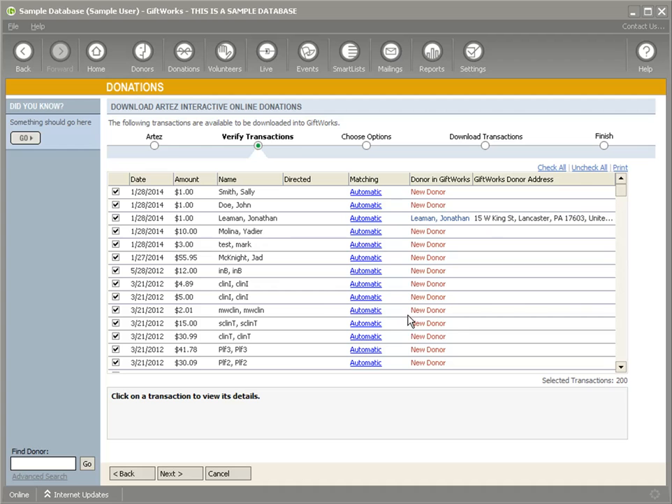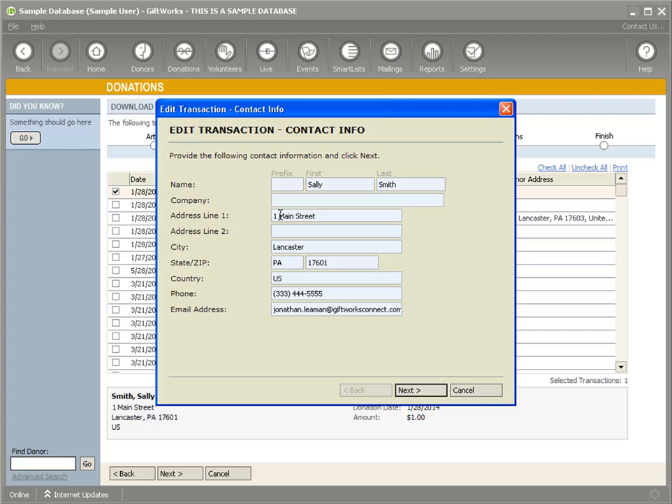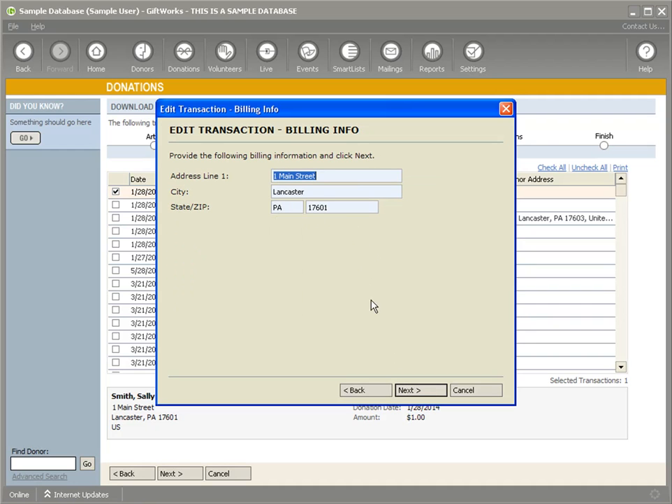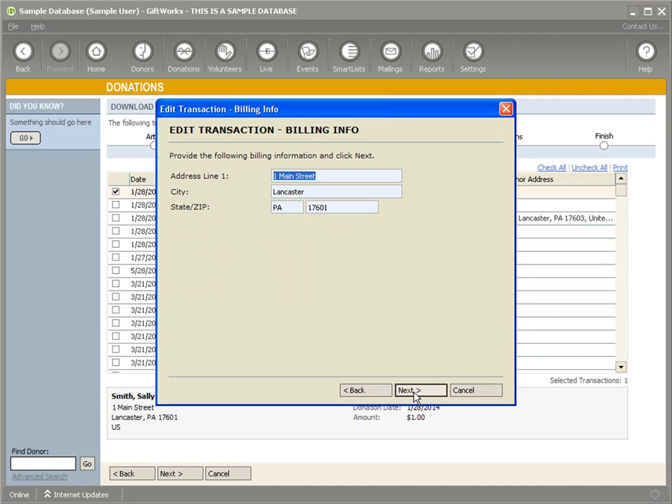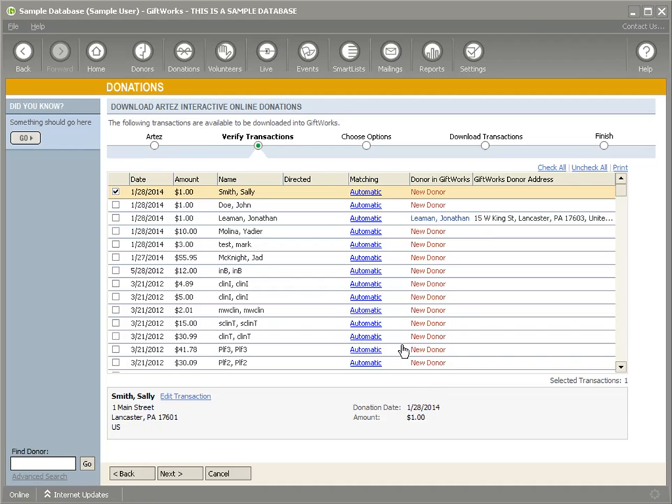You have different options — you don't have to download all these donations at once. I'm going to uncheck all of them for this demonstration, and just download this one. You can see some basic information about that donation. You can also edit the transaction if you need to — you can see the name and address information, email, phone, billing address for the credit card, the donation date, donation amount, directed purpose, payment method such as Visa credit card, payment name, and in some cases the last four digits of the credit card number. That's information you can update about the transaction if needed, though typically you wouldn't do that very often.